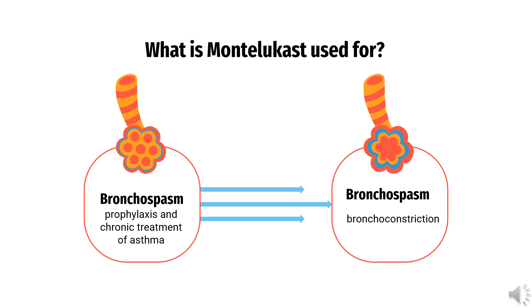Montelukast is also indicated for the prevention of exercise-induced bronchoconstriction (EIB) in patients who are 6 years of age and older, and for the relief of symptoms of seasonal allergic rhinitis in patients 2 years of age and older and perennial allergic rhinitis in patients 6 months of age and older.